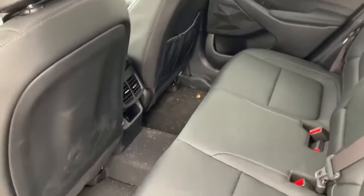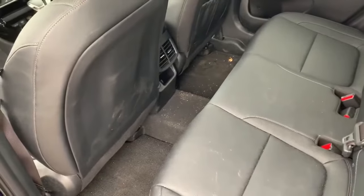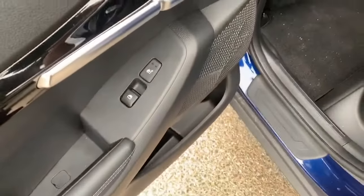It's fully loaded, so it has a full leather interior. It's got heated seats, cooled seats, and a heated steering wheel. Even those back seats have heated seats.